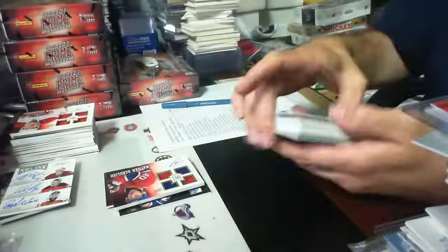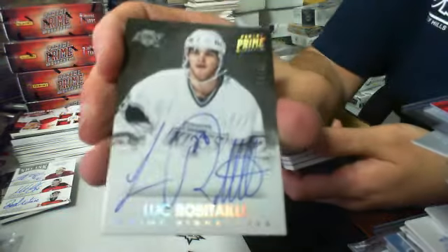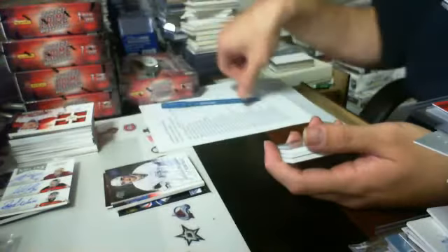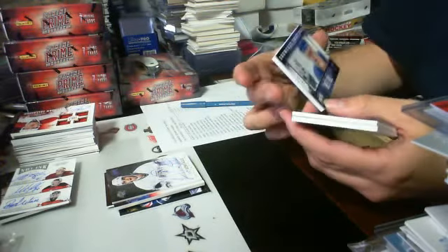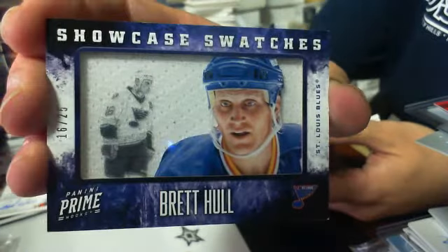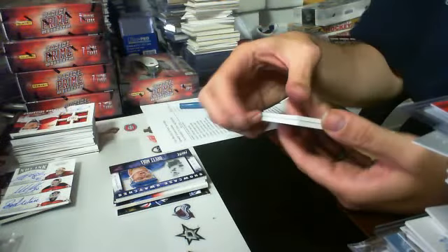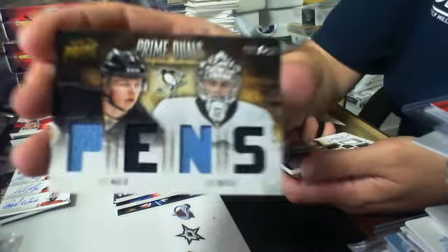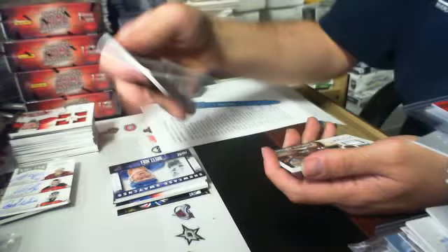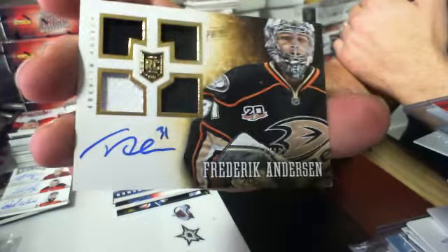Nice card to win. We have a Prime Signatures hollow silver, it is number 2 of 10 for the LA Kings — Luc Robitaille. And then we have a Showcase Swatches jersey, it is 16 of 25 — it is his jersey number — it is Brett Hull for the Blues. And then we have a Prime Duels quad jersey of Olli Maatta and Eric Hartzell, $101 of $200 for the Pens. And a quad jersey auto rookie of Frederik Andersen, $124 of $199 for the Ducks. Another great pack — this could be a great case.